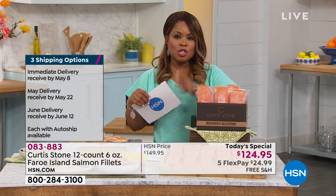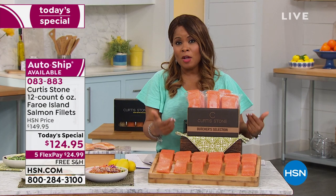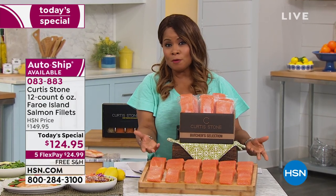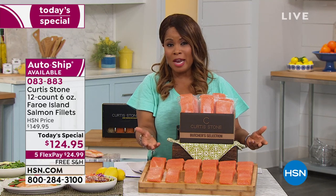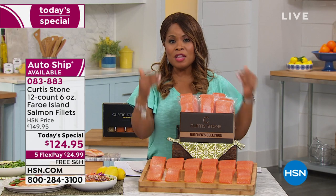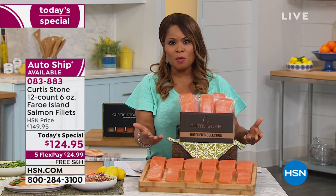If you're choosing future shipments, we don't charge your credit card tonight. And as the chef has said many times, it really is about the auto-ship. They're so flavorful and so good for you. We've talked about how you should eat at least two portions of fish a week. These wonderful fillets come from a very special place — will you walk us through it, chef?